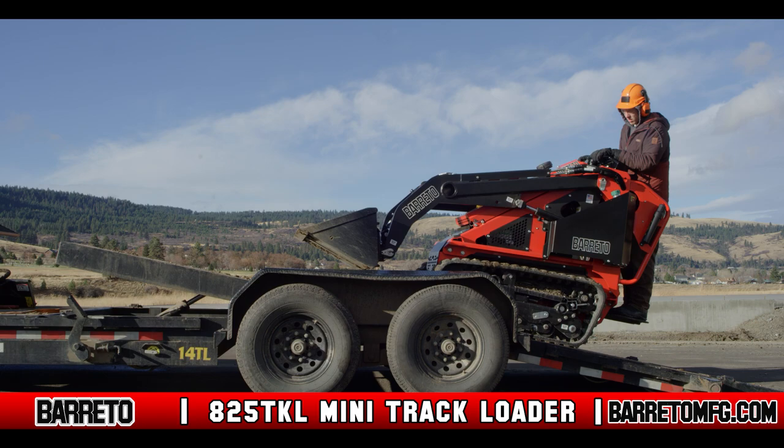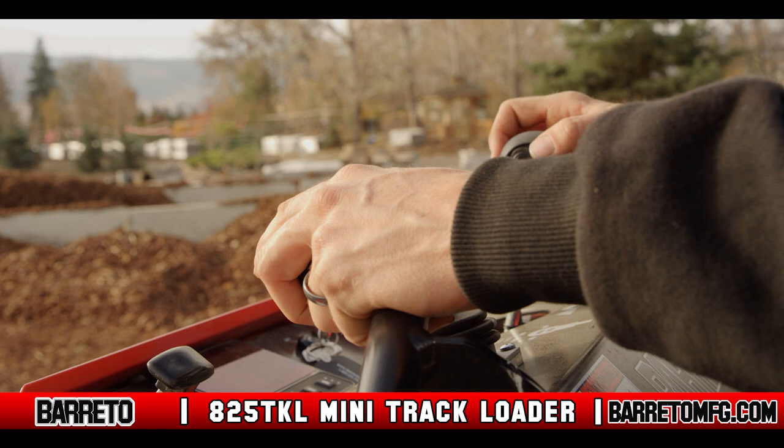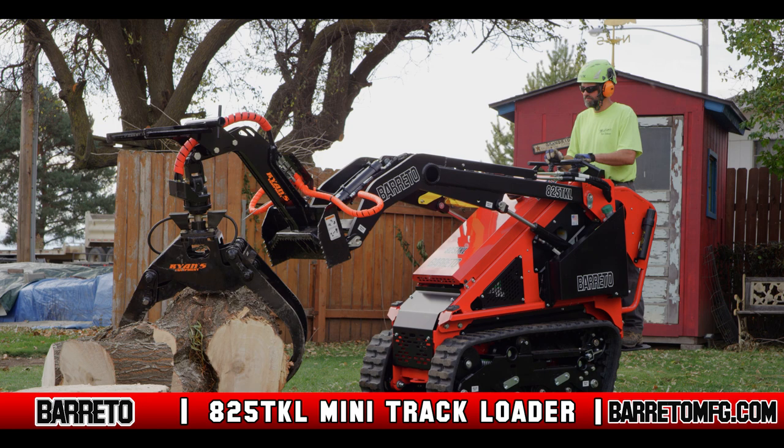Simply step up onto the machine, turn the key, and run up the RPMs after allowing the engine to warm. The controls are easy to use. Simply manipulate the joystick to move the 825 TKL forward, backward, or turn in any direction, as well as raise, lower, or use the attachment.